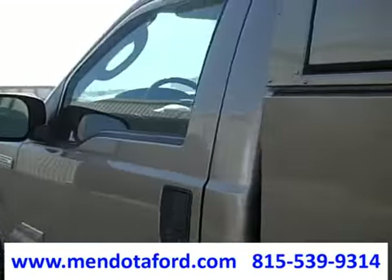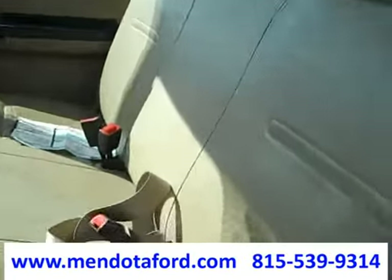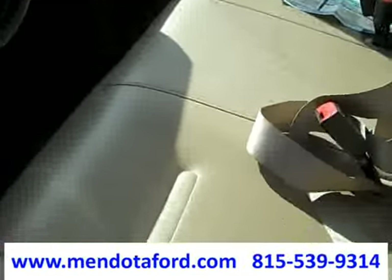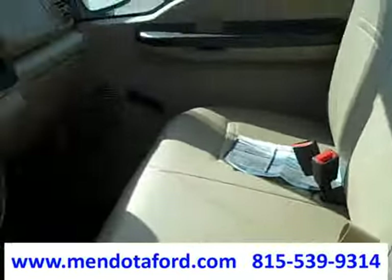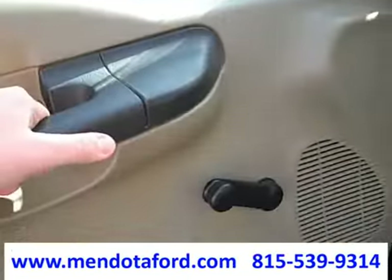Let's take a look at the inside, because the owner had a seat cover installed since day one. The front bench seat here is perfect — absolutely looks brand new, feels brand new. Very clean truck. It has steering-mounted cruise control and manual windows.